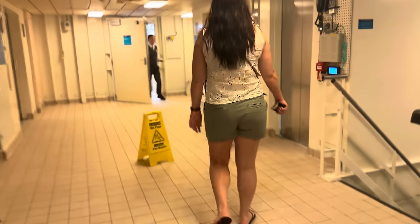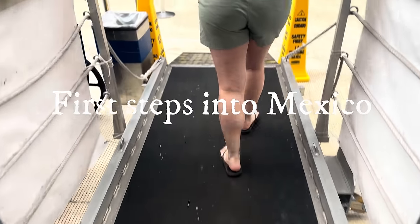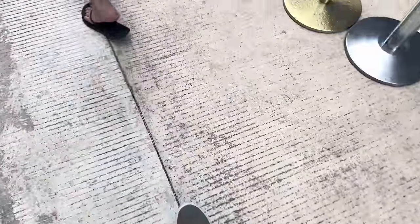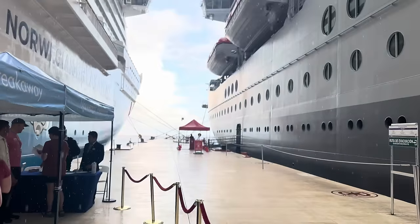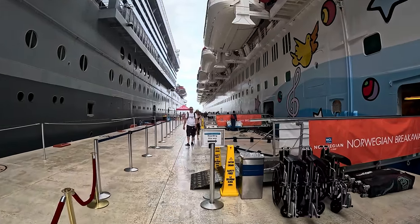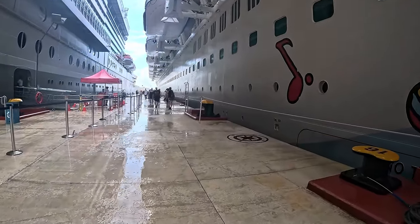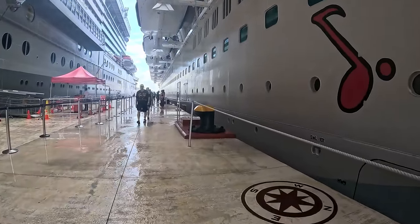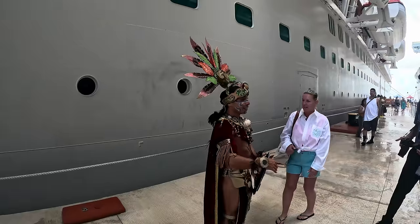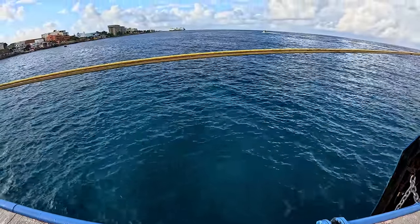Another benefit I haven't mentioned yet: when you're staying in the Haven, you will get priority disembarkation by simply going down to your concierge and saying that you're ready. They will put you on your own private elevator down to the exit of the boat. We were some of the first people off the boat in Cozumel, if not the first. And once we got outside, we were greeted by a morning rain shower before venturing on down the pier.